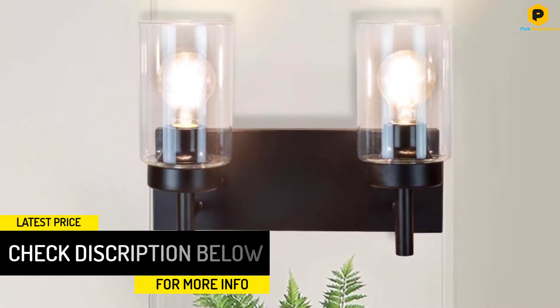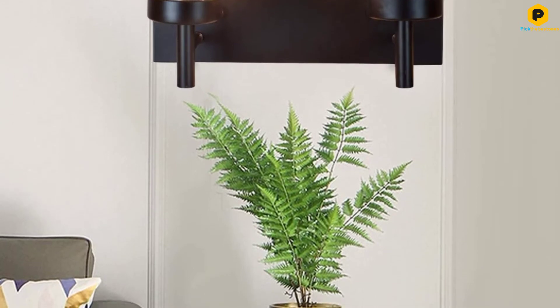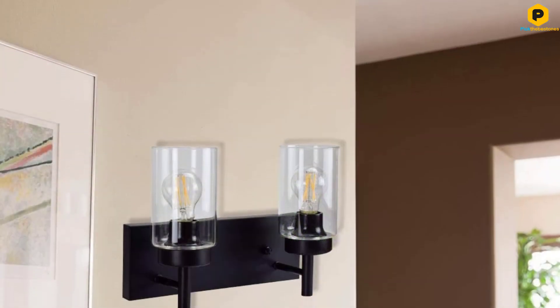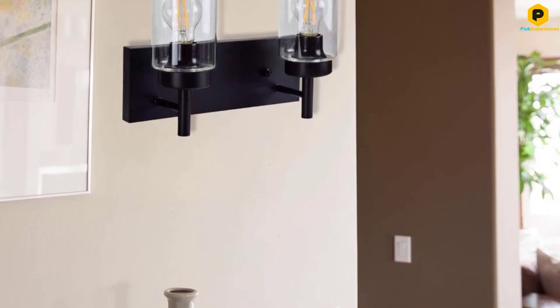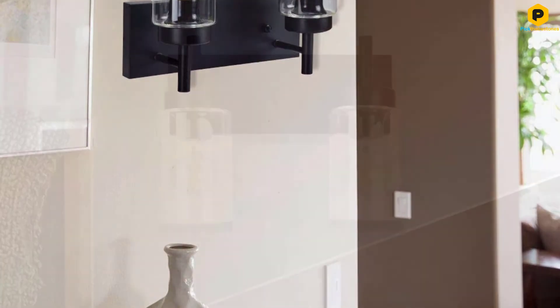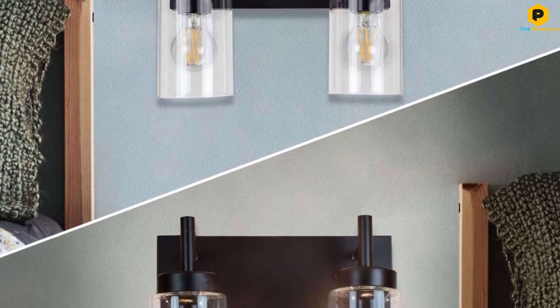Though its E26 socket is compatible with a variety of light bulbs, including LED and incandescent, you can raise this fixture's cool factor even more by pairing it with Edison bulbs. This fixture is available in both 2-bulb and 3-bulb strips with 2-globe options, and is dimmable if paired with a dimmer switch.